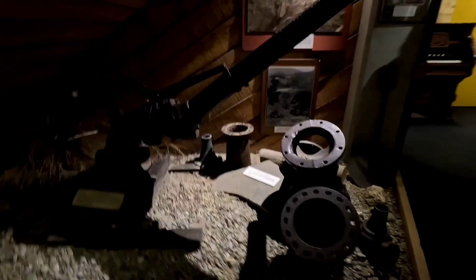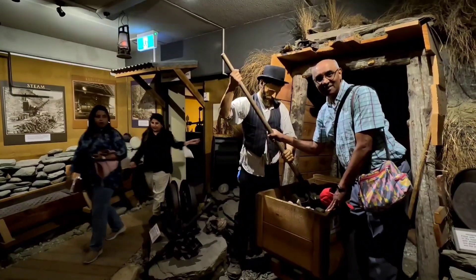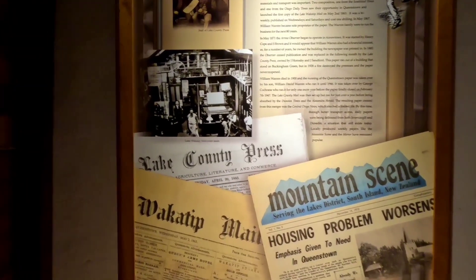Here we have a blacksmith at work. Here we can see the printing press, and here is a person composing at the press. This is the printing press, and here are the newspapers of Wakatipu during those times — Lake County Press.